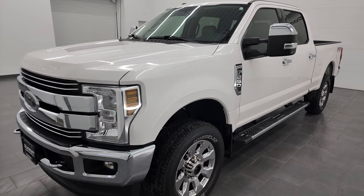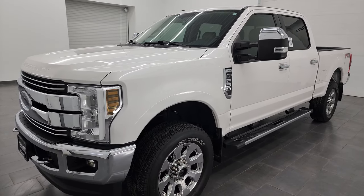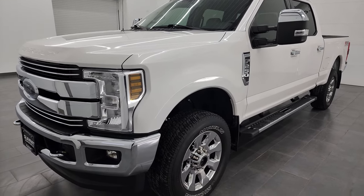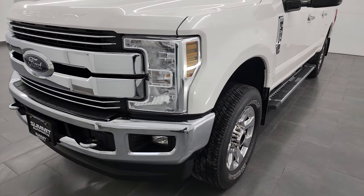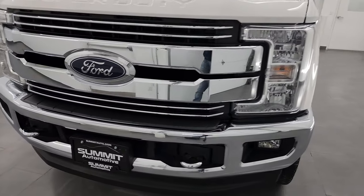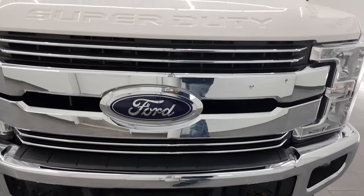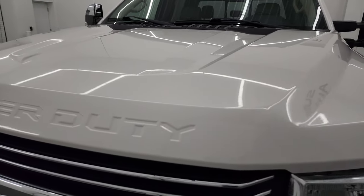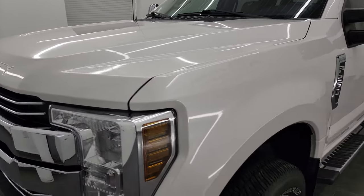This truck has been fully safetied and inspected by our service shop with a fresh oil and filter change. All the fluids have been checked and topped off and it is 100% ready to go. I'm going to go all the way around in this video — inside, underneath — start it up and take a look under the hood to give you the most accurate representation possible.